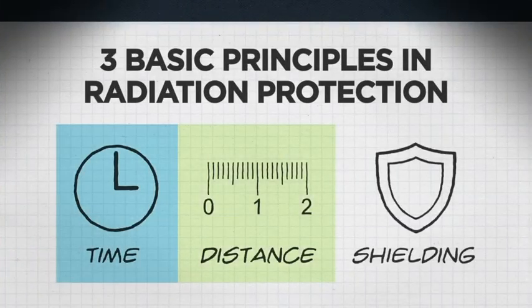There are three basic principles in radiation safety: time, distance, and shielding.